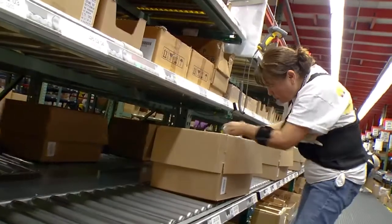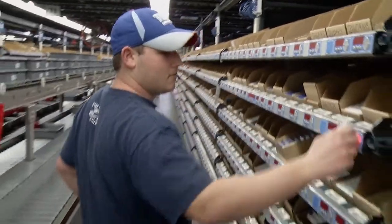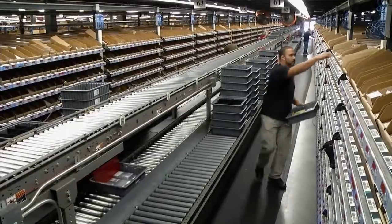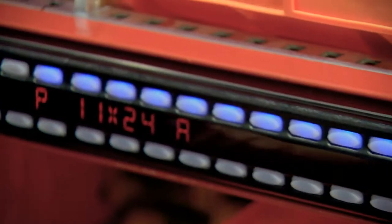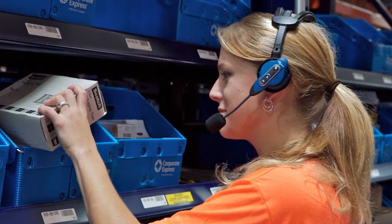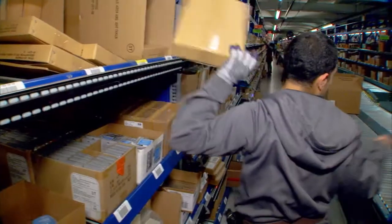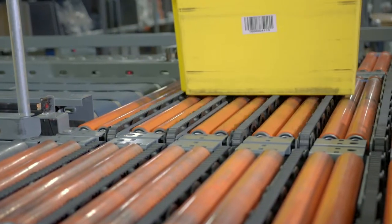Whether you're fulfilling e-commerce orders or replenishing store inventory, efficient order picking and consolidation technology is essential to the success of modern distribution and fulfillment centers. Regardless of where you sit on the spectrum of manual to automated processes, SKU proliferation, widely varying order profiles, and seasonal demands are making some degree of order fulfillment automation a necessity.